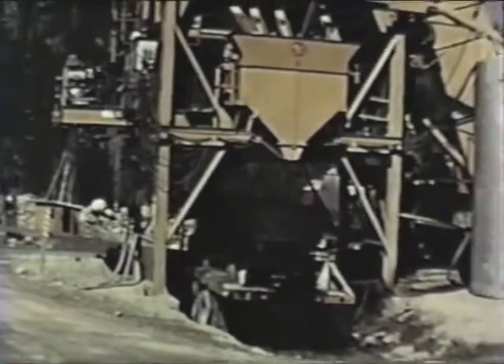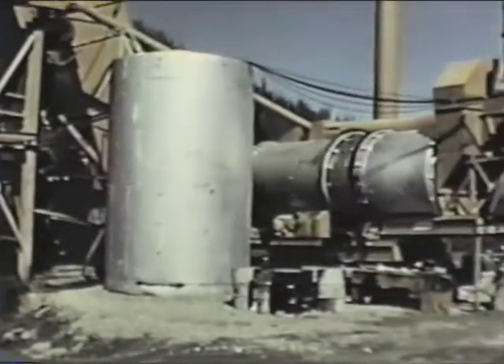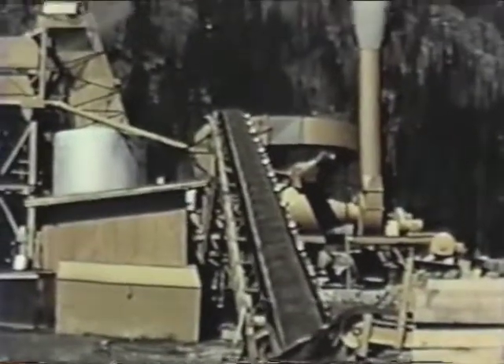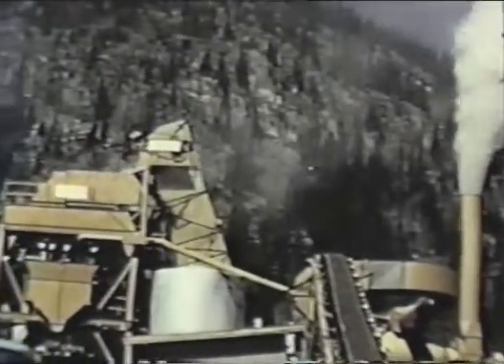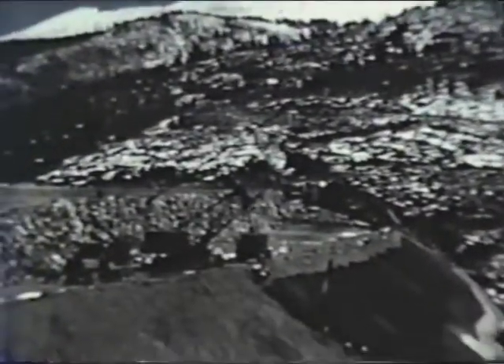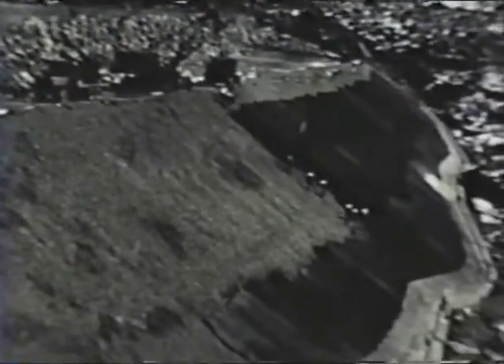A modern hot mix plant was hauled in by truck and erected on the downstream side of Homestake Dam in order to produce the asphalt membrane material for the upstream face of the dam structure. 4,300 tons of asphalt concrete and 4,000 tons of cement and primer will provide the waterproof seal on the dam face. A part of the dam begins to have a dressed-up look as the base coat is applied to the bottom 70 feet, providing a smooth surface on which the final coats will be installed.